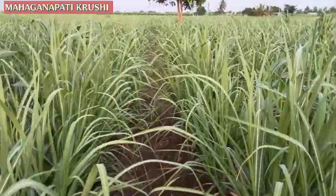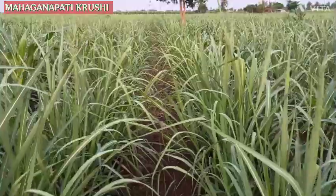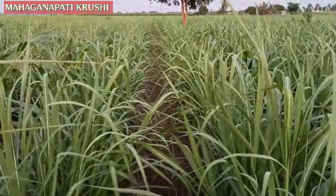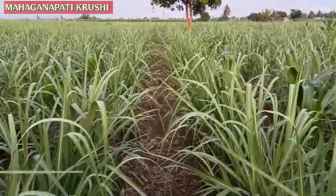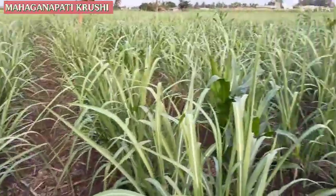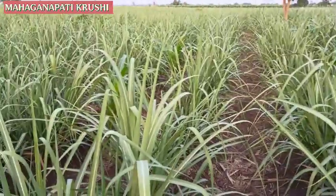Welcome to all farmers. Welcome to Mahaganapati Krushi YouTube channel. We are in the sugarcane ratoon plot. Seven weeks are completed to this plot. You can see the growth of the sugarcane ratoon plot.